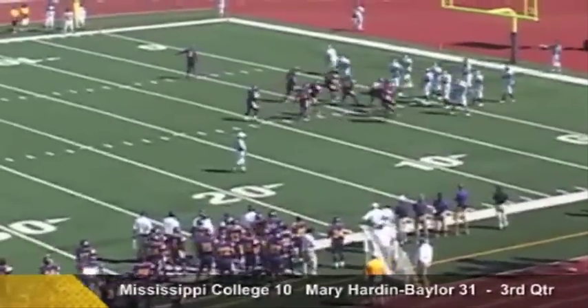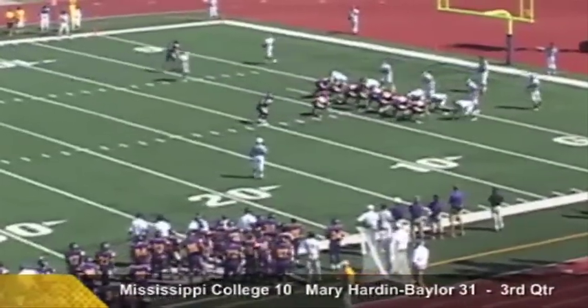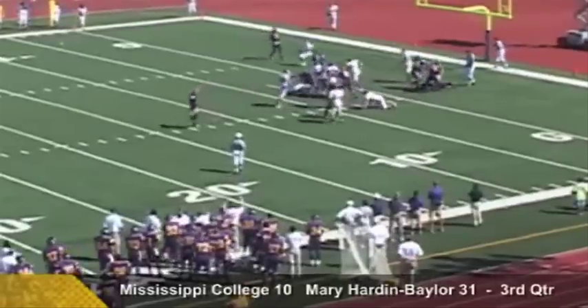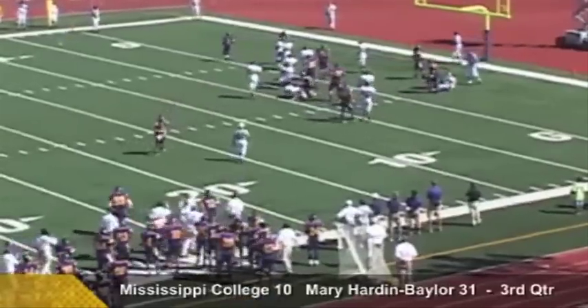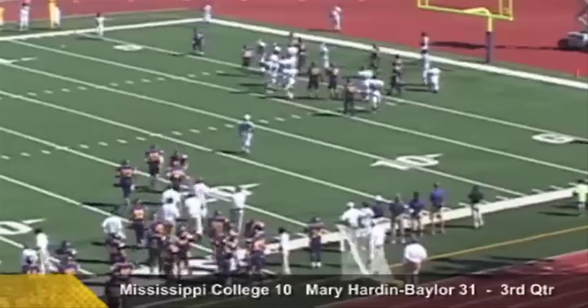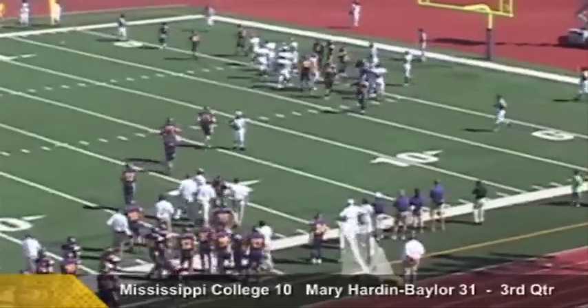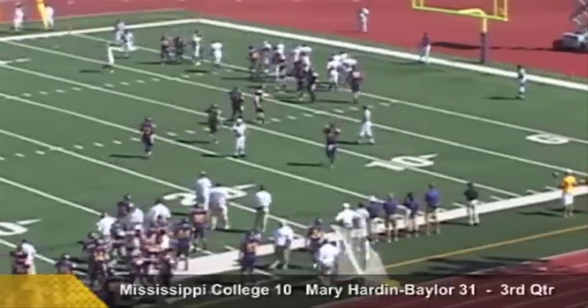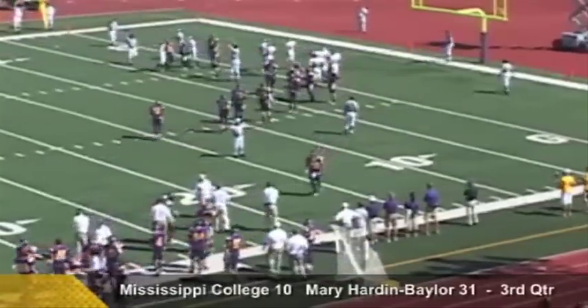Second down and one coming up for the Crusaders from the three-yard line. They'll hand off to the tailback Wilson, and Wilson is into the end zone for the touchdown! But hold everything — there's a flag on the far side. The initial indication is offside against the Choctaws. That'll be declined, and the Crusaders will have the touchdown.